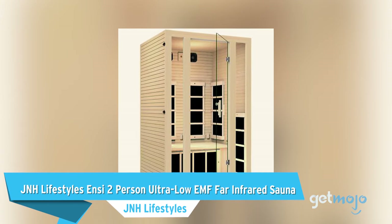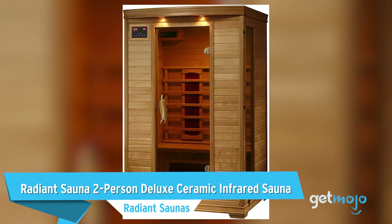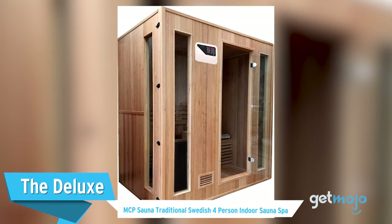Before we talk about our final pick, we just wanted to give some other great sauna models a mention: J&H Lifestyles NC Two-Person Ultra Low EMF Far Infrared Sauna, Radiant Sauna Two-Person Deluxe Ceramic Infrared Sauna, and the Deluxe MCP Sauna Traditional Swedish Four-Person Indoor Sauna Spa.